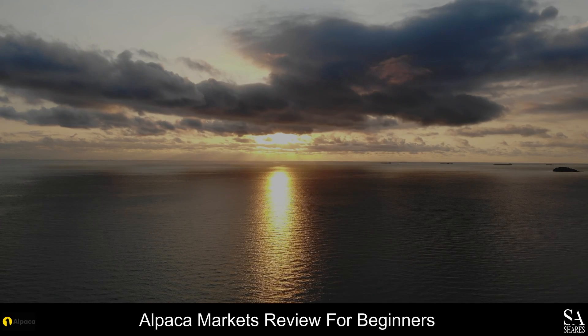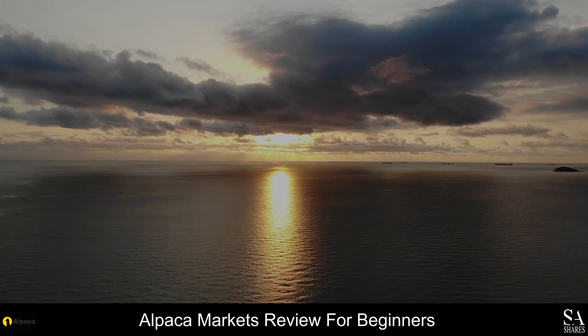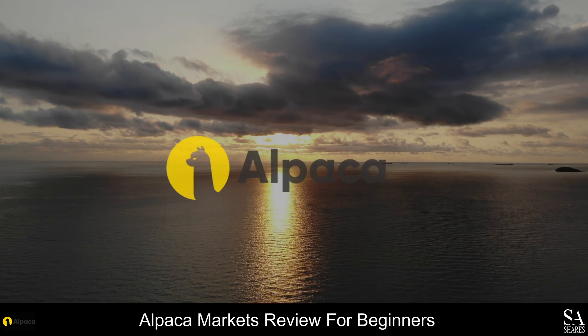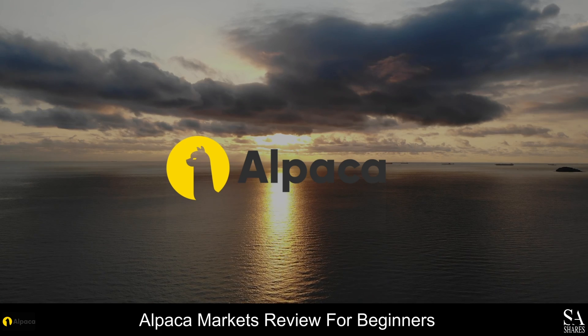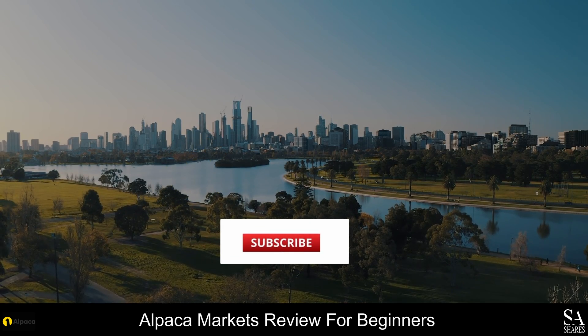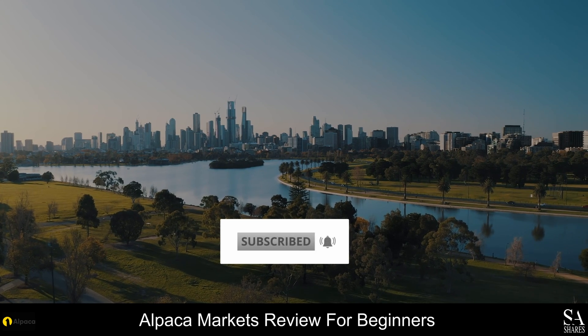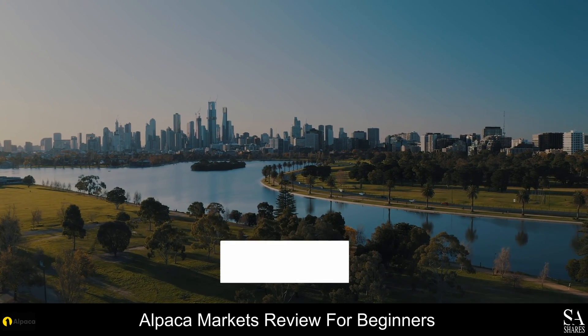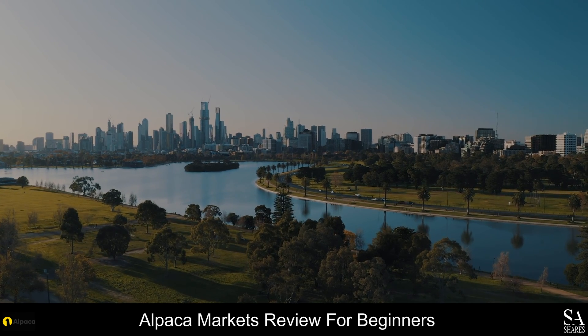Hi Traders, this is Jason from SA Shares and today we are going to be taking a look at Alpaca Markets. Be sure to like this video, subscribe to our channel and don't forget to click that notification bell to stay up to date with our latest videos. Let's get into it.